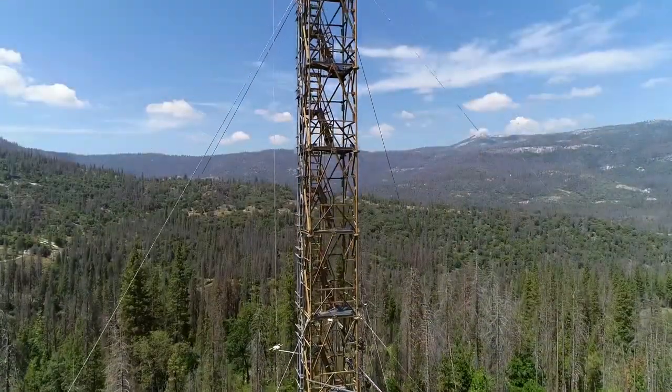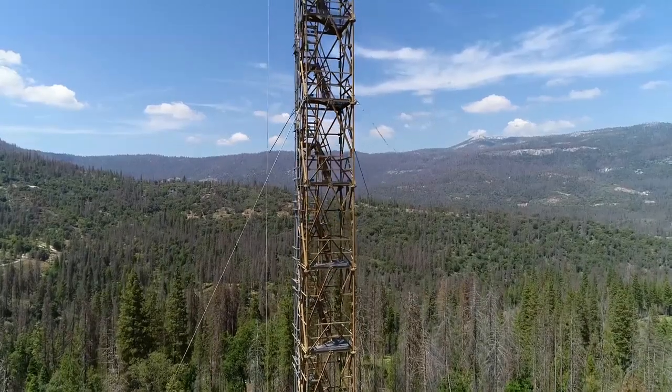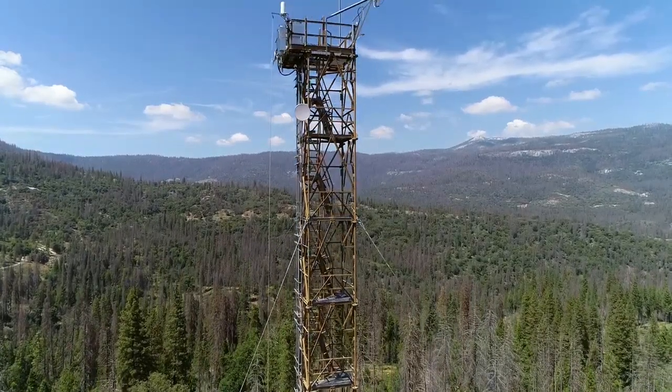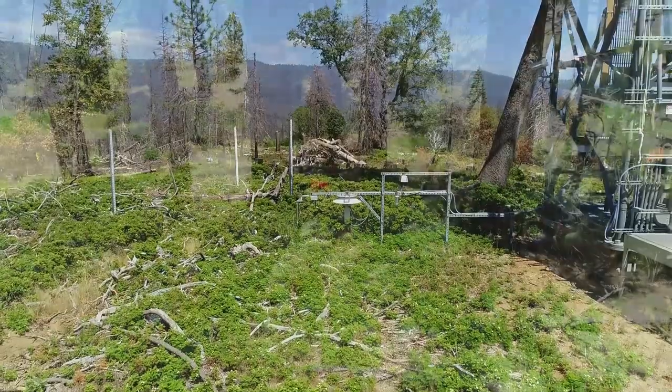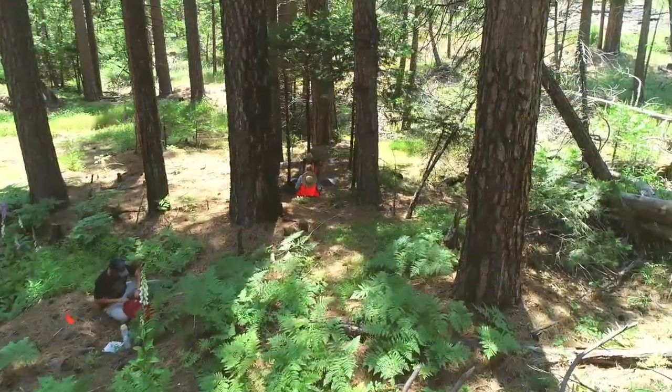At the core of the site stands a 171-foot tall flux tower that collects physical and chemical properties of the atmosphere and related processes. Soaproot Saddle also hosts an array of sensor measurements along with field observations collected by highly trained NEON staff.